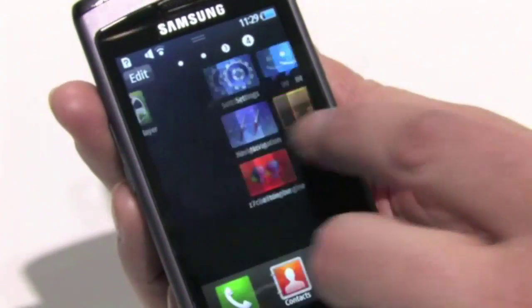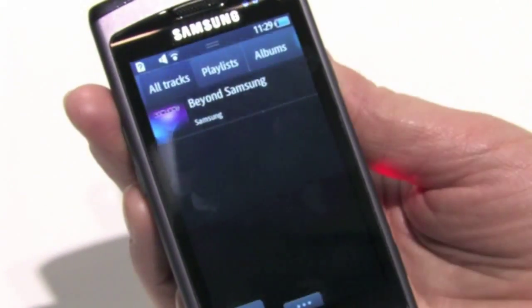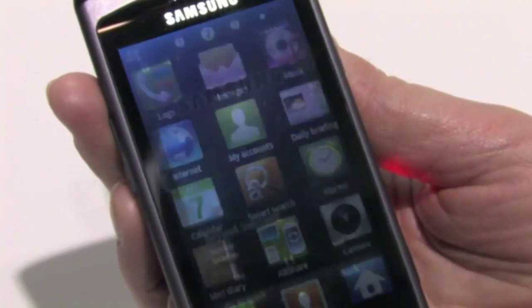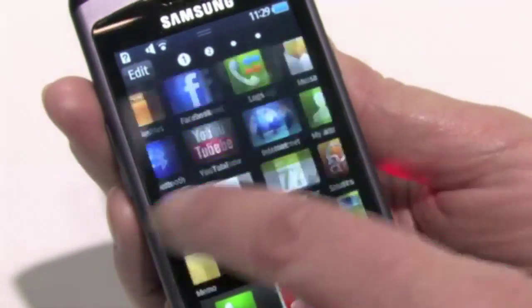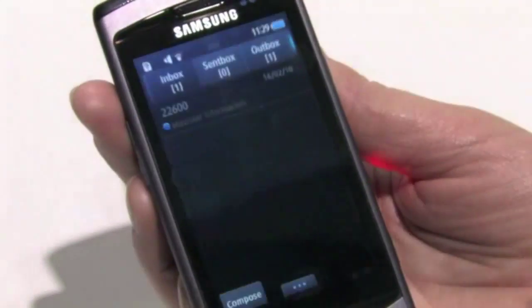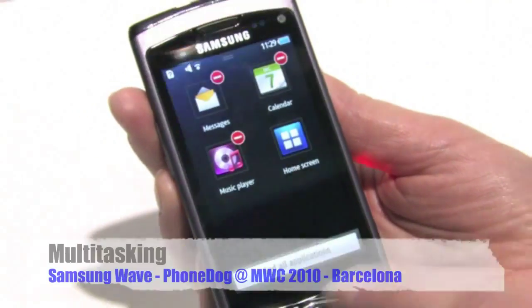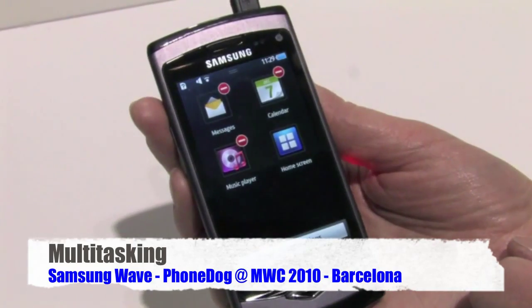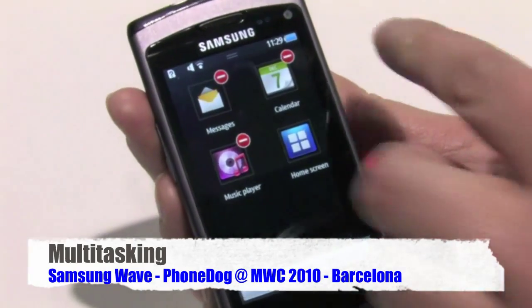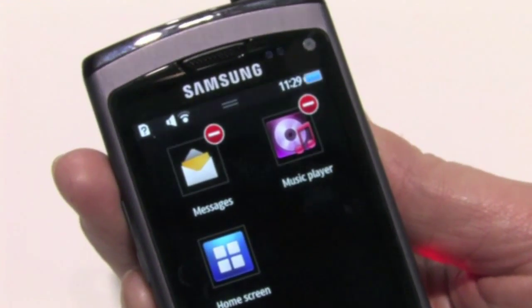Also, because of the 1 gigahertz processor, this allows us to do multitasking. So you could listen to some music while you go in and check your calendar, or maybe do some email or IM instant messaging. This is your task manager, so you can see everything that's currently running in the background. You can toggle between applications, close them one at a time, or close them all at once.